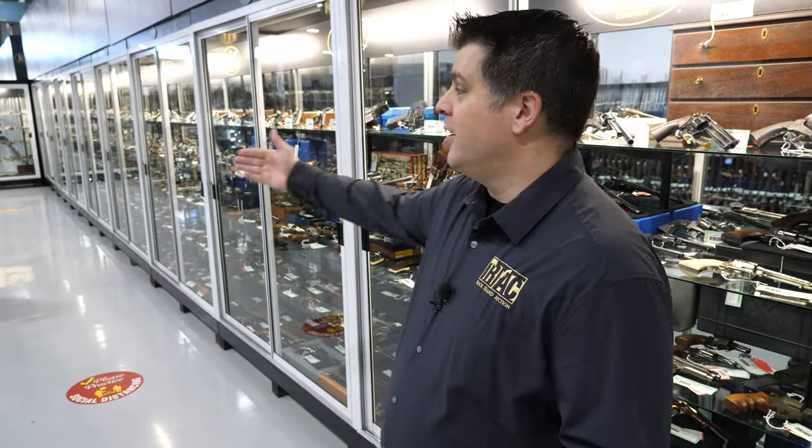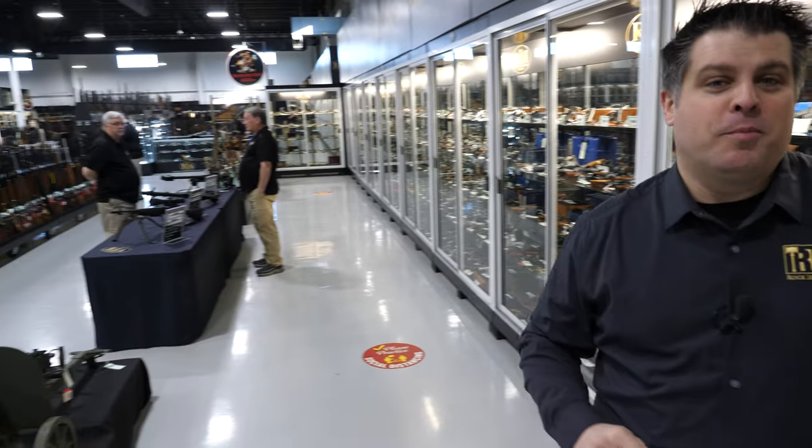Good morning, Firearms friends. Joel Kolander here for Rock Island Auction Company. As you know, the Preview Hall is behind me, and that can only mean one thing — it is my favorite day. It is Preview Day, which is the day before every sporting and collector and premiere auction that we have, where you get to come in and look at the Preview Hall, which is all set up. This time,